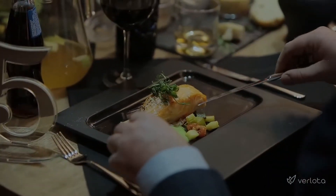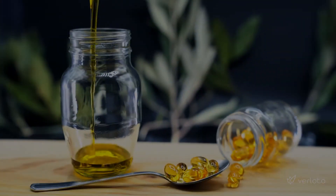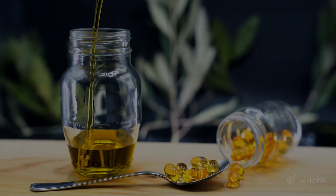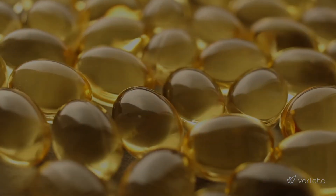If eating fish on a regular basis isn't your thing, not to worry. Fish oil, either from whole fish or from fish liver, is a common and inexpensive supplement that can be found at any pharmacy, supermarket, or online.